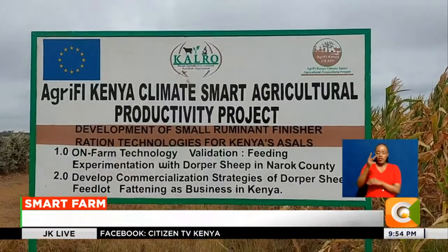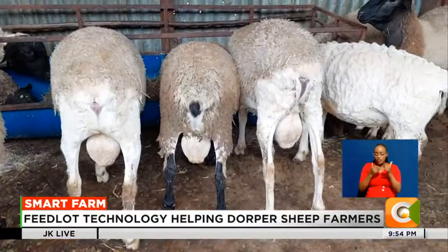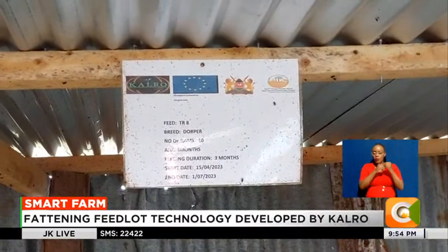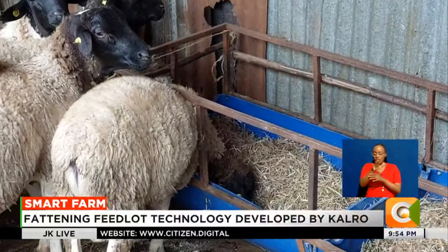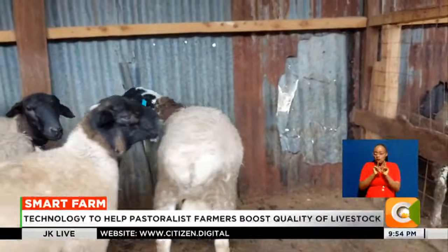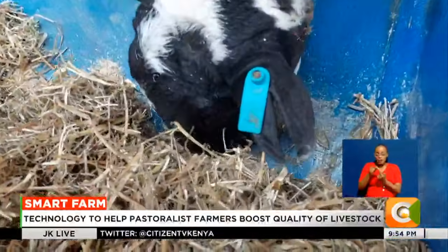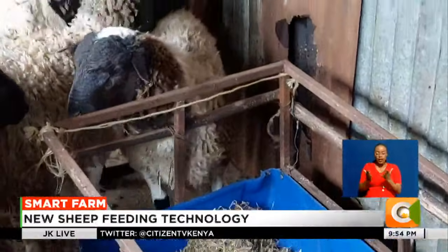The Kenya Agricultural Livestock and Research Organization, KARLO, has developed this fattening feedlot technology to help farmers boost the quality of their livestock. A feedlot is generally a system or area where animals are fed or fattened up. The new technology is expected to be a game changer in a sector that has for years seen farmers rear traditional breeds without notable improvement in their well-being.